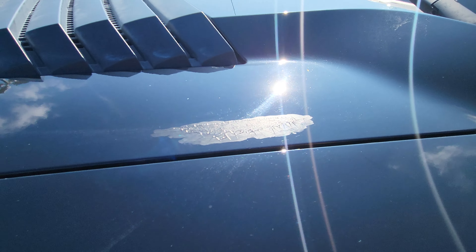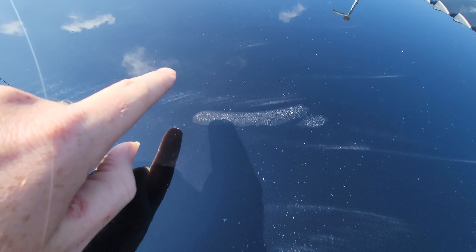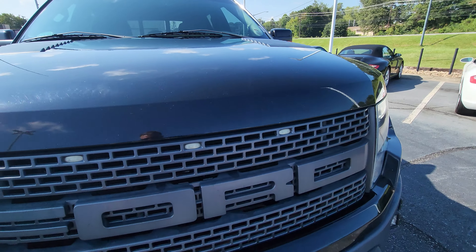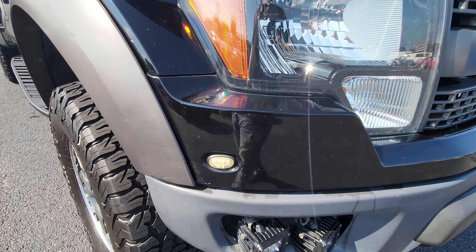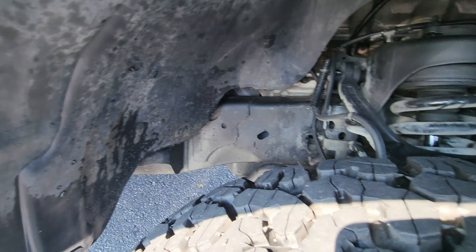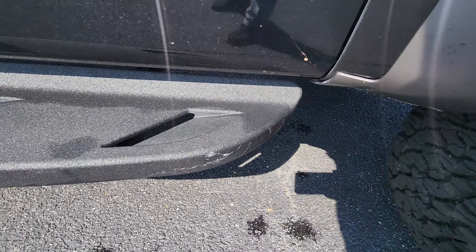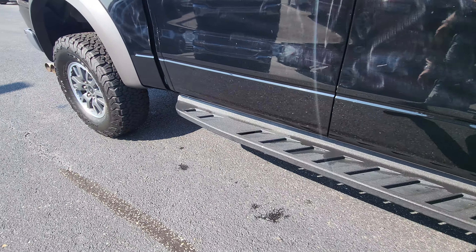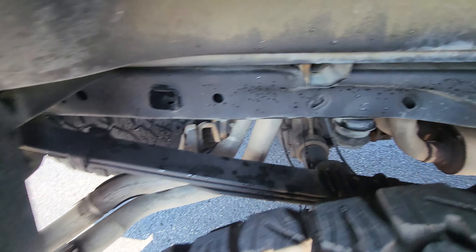Got a spot there, spot there. It's got some nice looking fog lights, some aftermarket fog lights up front there. But at the end of the day this thing's got 200,000 miles and it's still in really, really good condition. Obviously with a black vehicle you're gonna see a little bit more than others — that has to be expected.